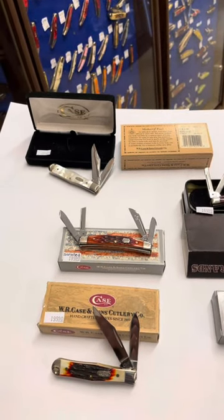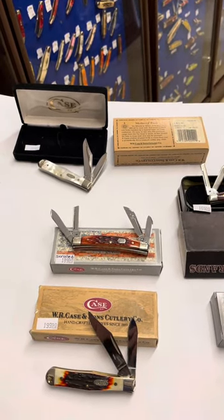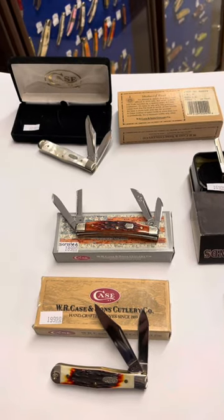Welcome back to Jungle Jay's Knife and Hat Store, doing another one of our videos today of several of our Case knives. Remember, we are a Case Platinum and Select dealer and we have over 10,000 knives in stock.